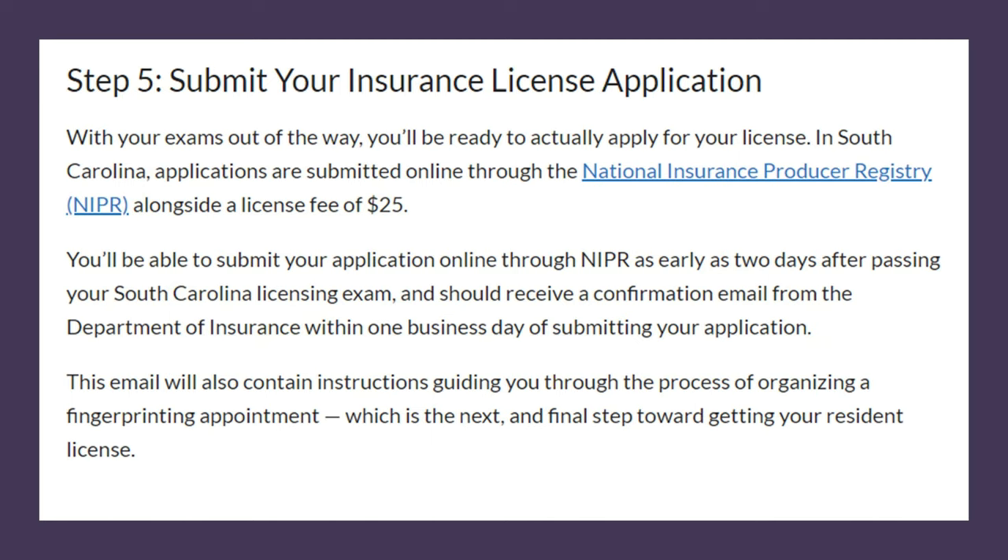NIPR will keep track of your continuing education credits. I'm licensed in South Carolina, North Carolina, Georgia, and Florida, and I can go into NIPR to see my continuing education credit status and renewal dates for all my licenses. You should also keep your address and contact information updated in NIPR. Completing the application online will cost you $25 to submit to NIPR to get your application process started now that you've passed the test.